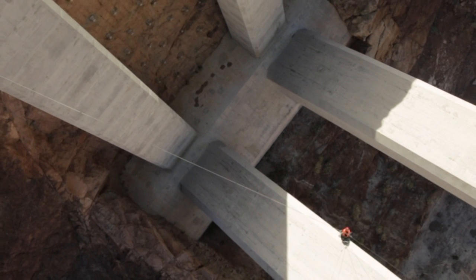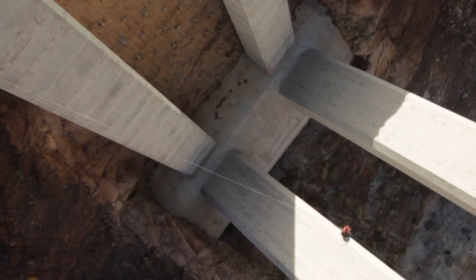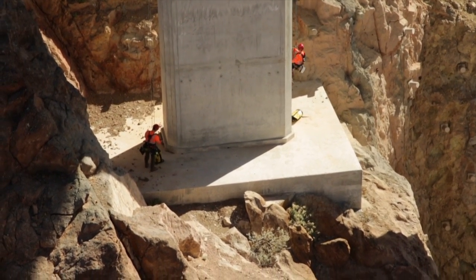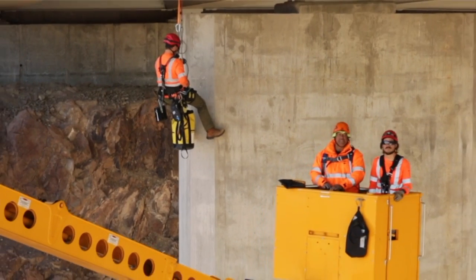It can be anything from a very simple rappel and ascent all the way to rope-to-rope transfers, which we do here, or rebelays where we're on a four-rope system at any given time in order to traverse the structure and make sure that we have essentially hands-on access to every inch of it.